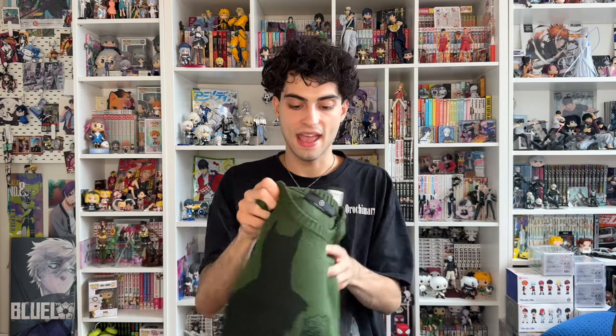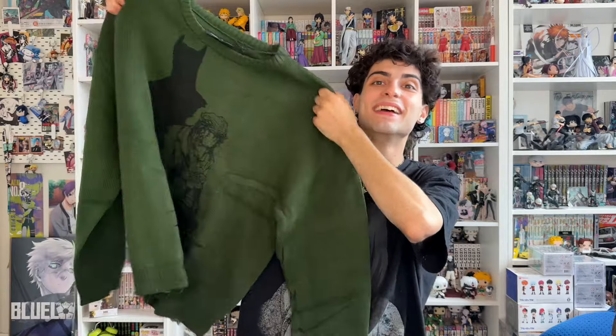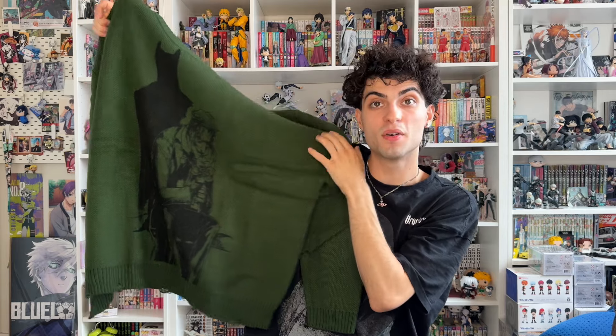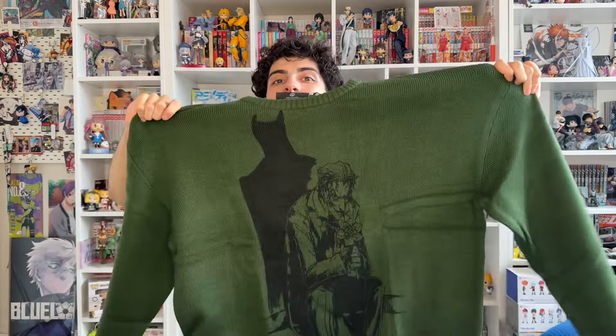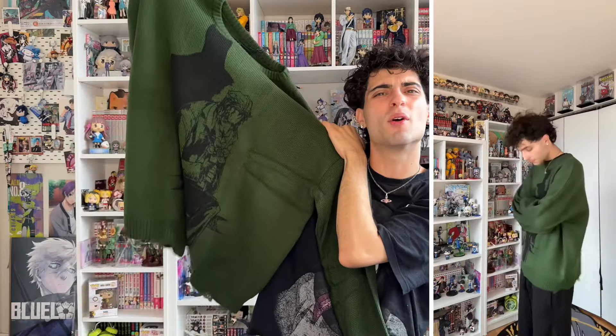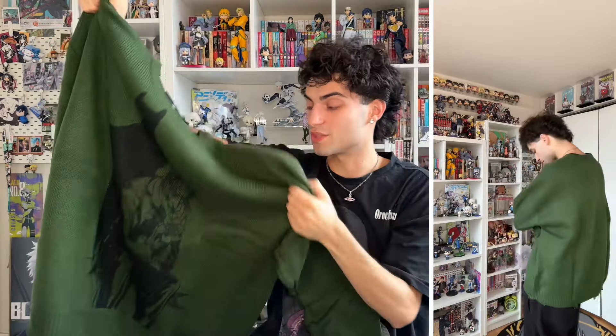My personal favorite from this order — the thing I was most excited about — is the Joker sweater in size extra large in green. I love knit sweaters with a graphic on them. I saw this one and it's a Joker design — look at the Batman shadow and then you got Joker on the front looking mischievous. The green is tough too. Look how big this sweater is — it's going to look so good. You'll definitely see an Instagram photo in this. Shout out to Fashion Nova for sending everything over as they do every single month — link in description if you like anything you see.